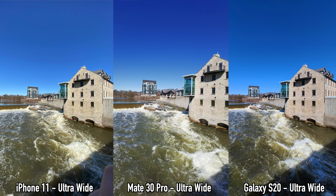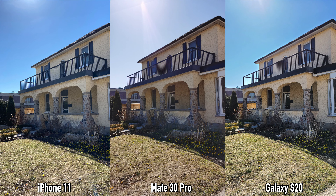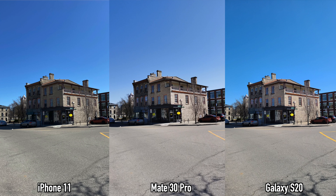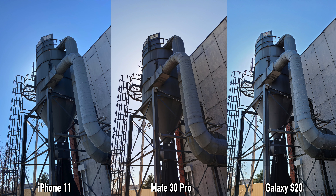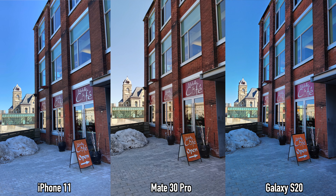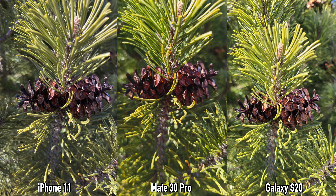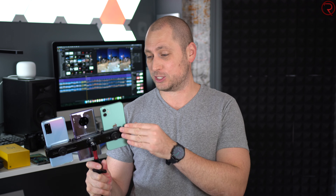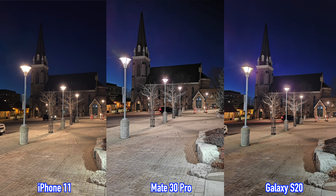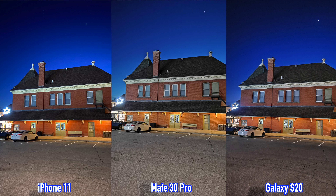Looking at the portrait mode pictures, I find that the Huawei Mate 30 Pro has the best edge detection around the subject, followed very closely by the iPhone 11 and then the Samsung Galaxy S20. For color accuracy, the iPhone 11 does the best, followed very closely by the Mate 30 Pro, with the Galaxy S20 last. The exposure is also an issue — the hat in the S20 and Mate 30 Pro shots is overexposed, and on the S20 the subject's face is also overexposed. So for portrait mode, the iPhone 11 does the best, followed by the Mate 30 Pro and then the S20.